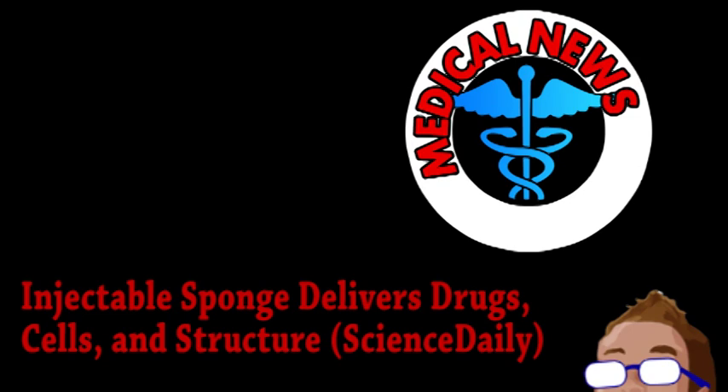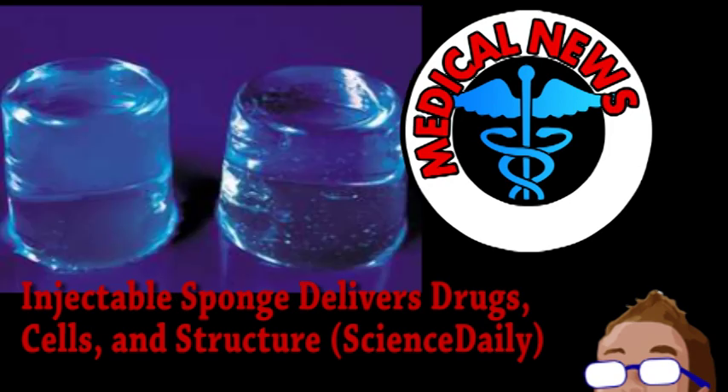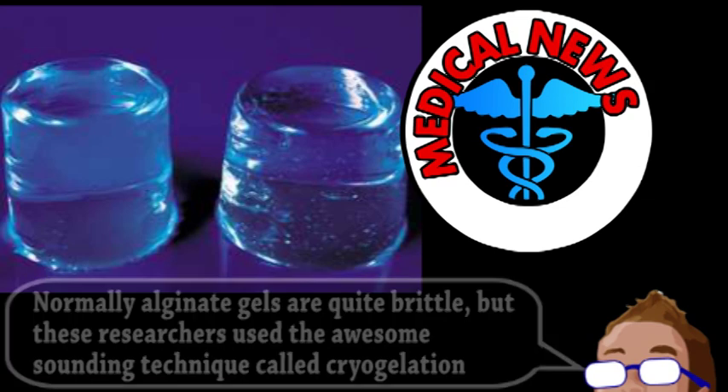Biomedical engineers from Harvard have developed a new biocompatible material with a number of useful applications. It's a gel sponge, particularly from alginate gelatin derived from seaweed. The sponge material is formed by carefully freezing the alginate solution, allowing pure ice crystals to form and concentrate it, after which it thaws, leaving behind a sturdy gelatin matrix with large pores from where the crystals were.